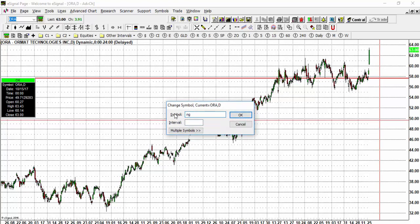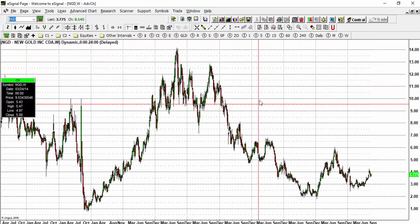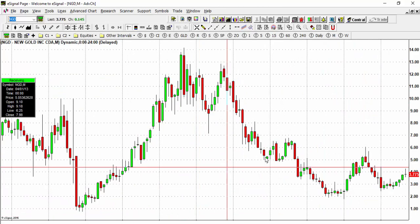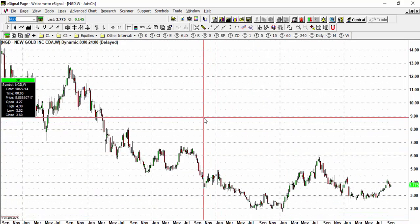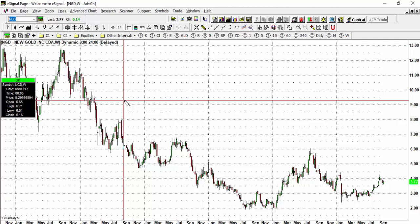I've been fairly bullish on the gold sector and we're seeing a slight pullback, but I believe once this pullback ends we could see a fairly large rally in gold. New Gold is not one of my favorite gold stocks — it's trading at the $3 region, which is a bit speculative. I actually wouldn't even buy this; I don't like buying stocks under $15 to $20. That is my personal rule for investing, and there are plenty of stocks above $15 to make profits on.